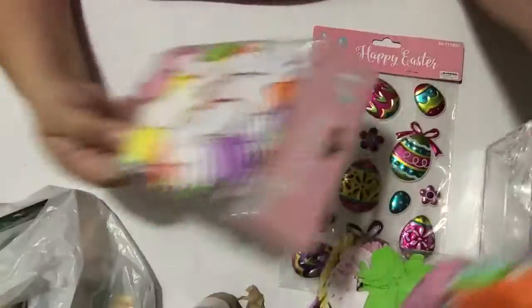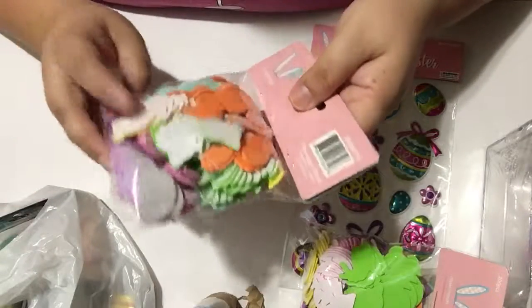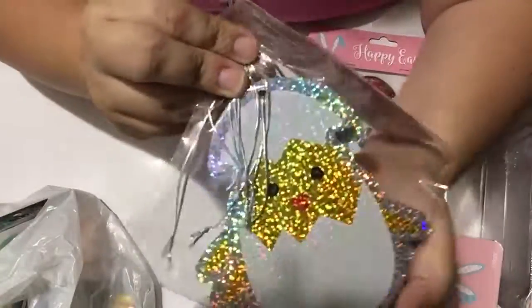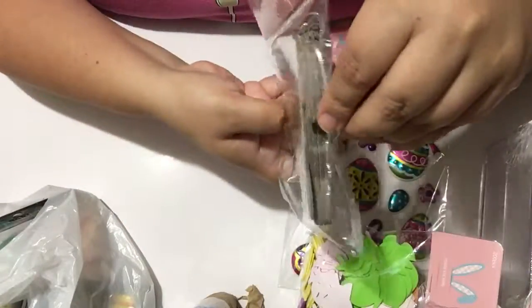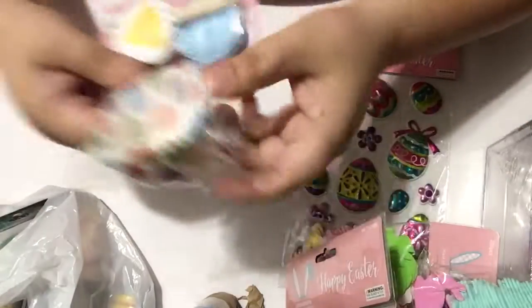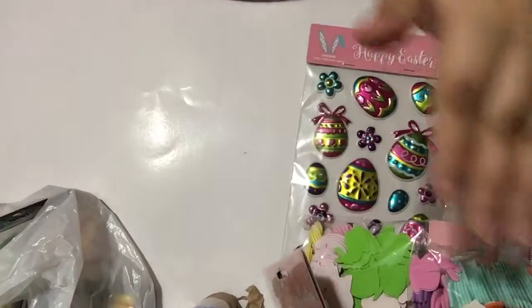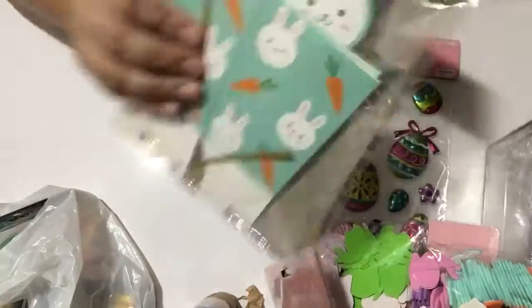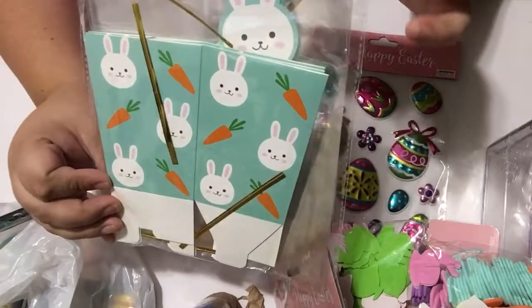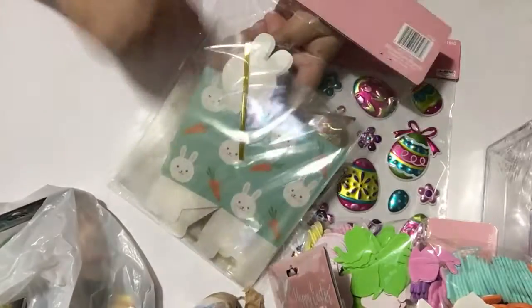All of the sticker packs have similar designs — eggs, ducks, rabbits, and little birds. I also found what I think are ornaments that would make great tags since they're very thick. I got cupcake liners with little chicks and Easter eggs on them, and also these cute boxes with a bunny sticking out — five little boxes in the pack. So cute for 25 cents!